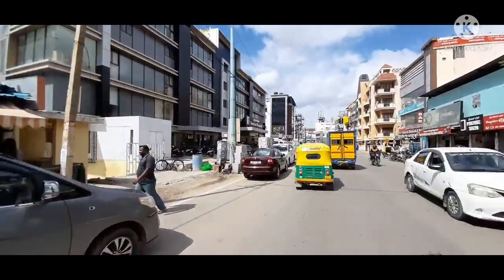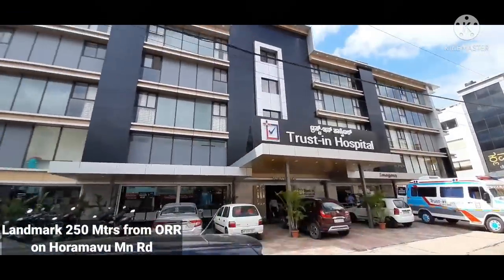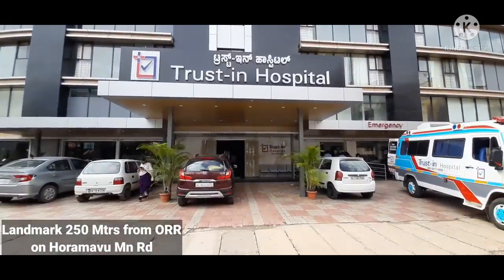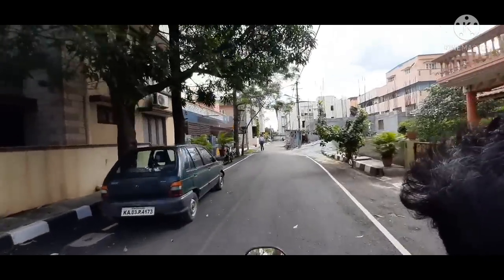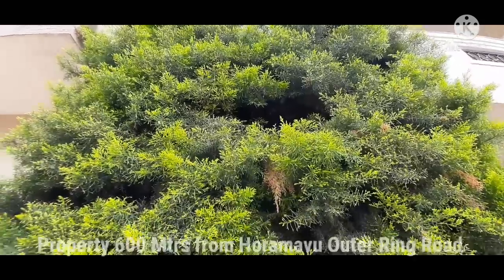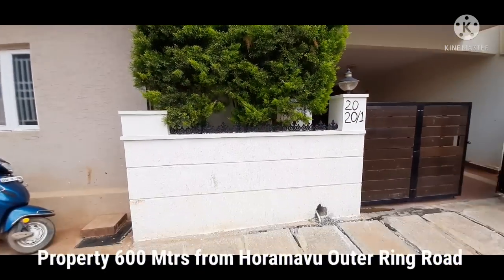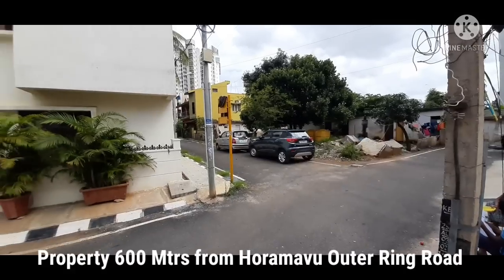The moment you come and stop in front of Trust-In Hospital, you can give me a call and I can show you this property. All you need to do is travel 250 meters from Hormao Outer Ring Road to Trust-In Hospital, and from there it's another 400 meters — in total 600 meters from Hormao Outer Ring Road where this beautiful masterpiece is located.